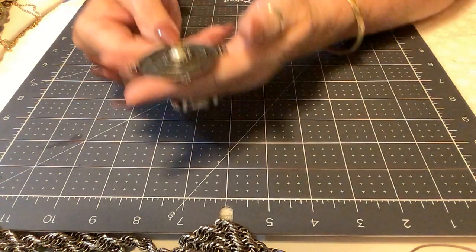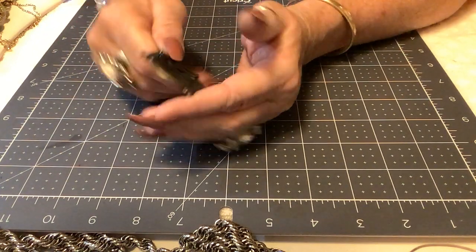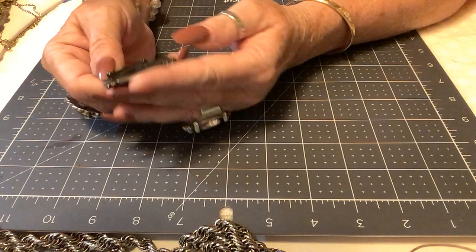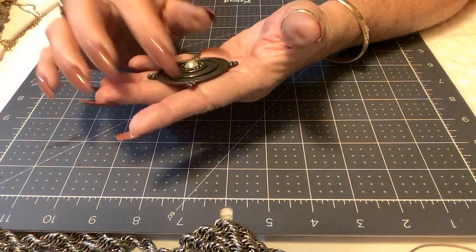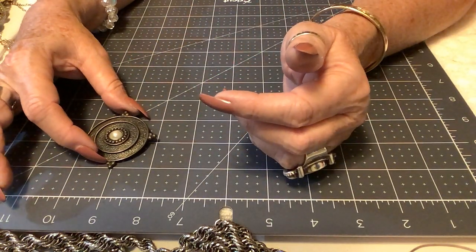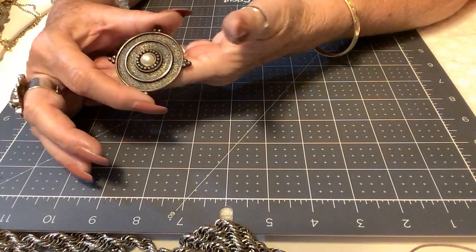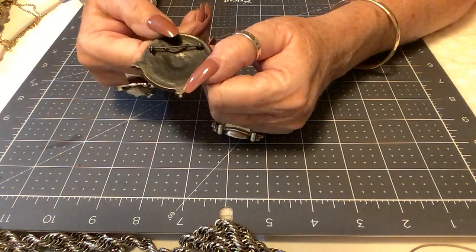Next is a very different looking brooch — I've never seen one quite like it. No name on it. It's about two inches by two inches. Priced at $4 — the back looks good and it's very interesting and boho.